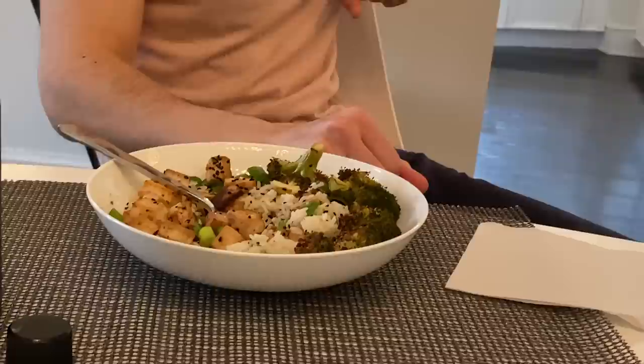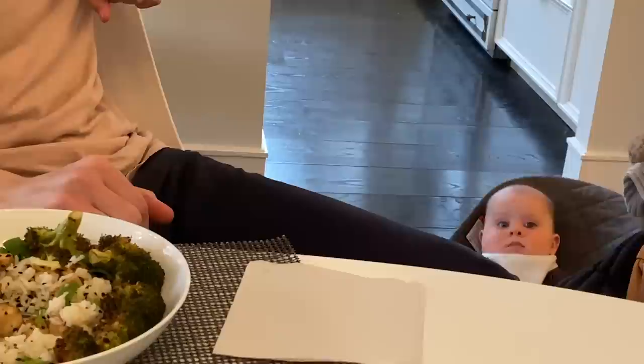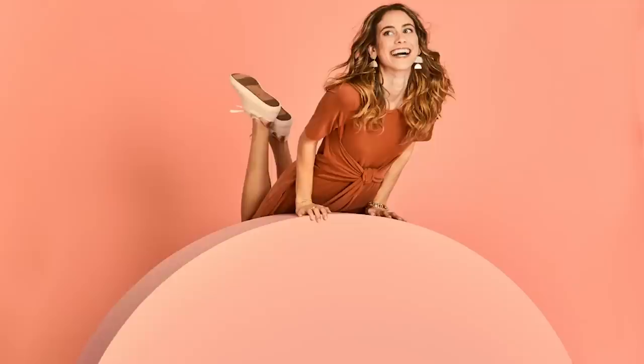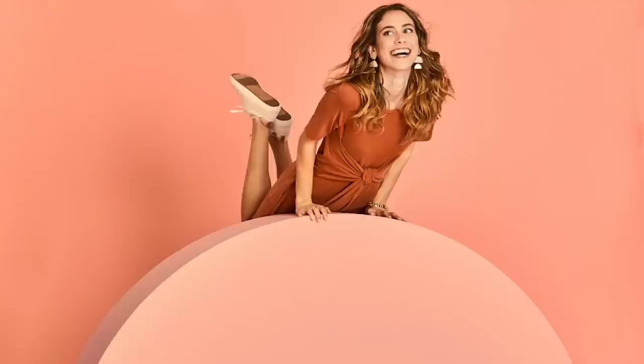A simple dinner — yum! Thank you for coming back to my YouTube channel. I really hope you liked watching these three recipes. They are honestly on repeat in our house all the time, so I hope you make them and love them. If you do, please tag me on Instagram at Lucy B. Fink — I can't wait to see your food. See you next time!